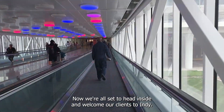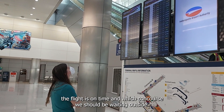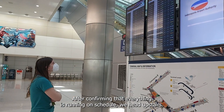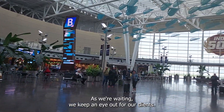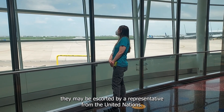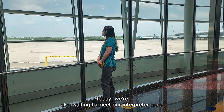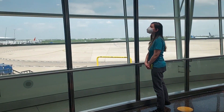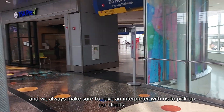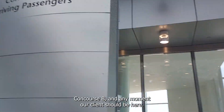Now we're all set to head inside and welcome our clients to Indy. Our first stop is to check out the arrivals board and confirm that the flight is on time and which concourse we should be waiting outside. After confirming that everything's running on schedule, we head upstairs. As we're waiting, we keep an eye out for our clients. If they have a medical issue, they may be escorted by a representative from the United Nations, but otherwise we just have to keep an eye out for the bags that they'll be carrying. Today we're also waiting to meet our interpreter here. Our clients speak a wide variety of languages and we always make sure to have an interpreter with us to pick up our clients. Today we're waiting outside concourse B and any moment our clients should be here.